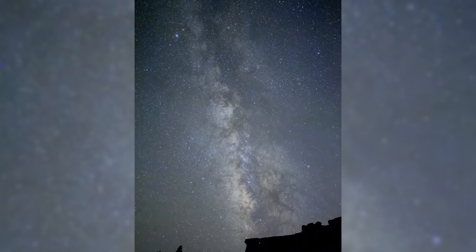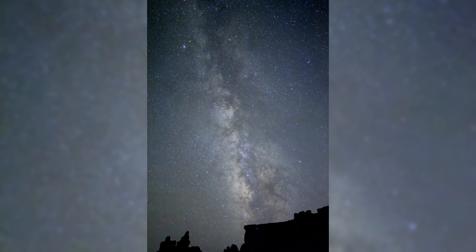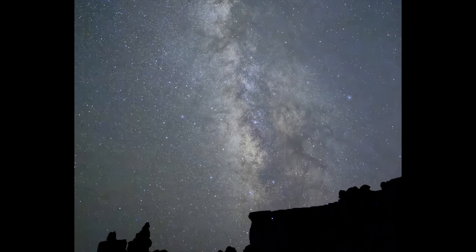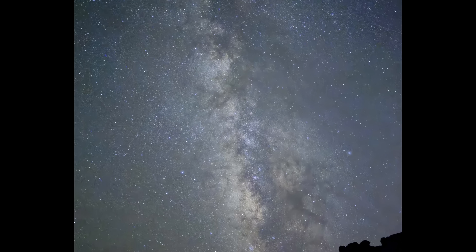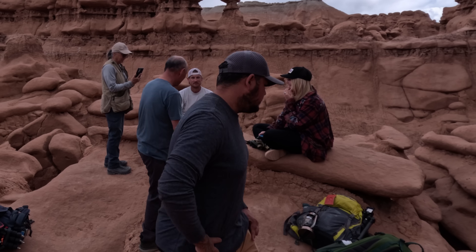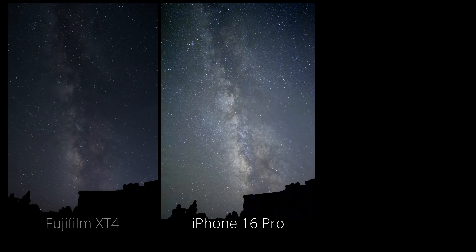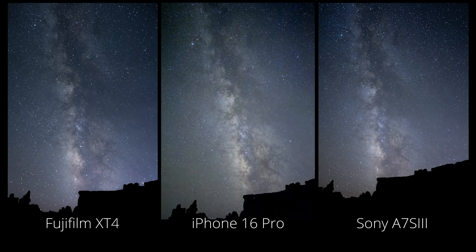The iPhone 16 Pro is going to blow you away with how good it is at photographing the Milky Way. Here is the actual Milky Way photo I took, and believe me when I say this photo is amazing. I didn't do any special processing or editing to this image — this was straight out of the iPhone. I showed this to other astrophotographers, including Sony ambassadors, and they were all blown away by these results. Look at it side by side with the photos from the Pro cameras. Even I would have a hard time telling which one was taken with the iPhone and which one was with the Pro cameras.